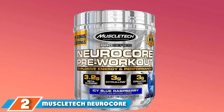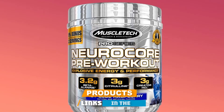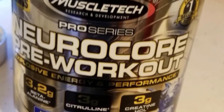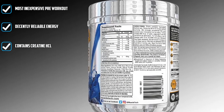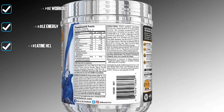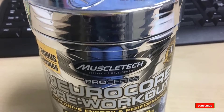Moving on to number 2, MuscleTech NeuroCore. NeuroCore doesn't introduce any new novel ingredients, provide record-breaking dosages, or anything exceptionally fancy. Instead, NeuroCore covers the basics for an extremely cheap price — less than $20 per 30 servings. With NeuroCore, you'll get a clean energy experience on the cheap, though if you'd like it to pack a stronger punch, they recommend two scoops, which cuts total servings in half. It all comes down to the price tag and good taste.